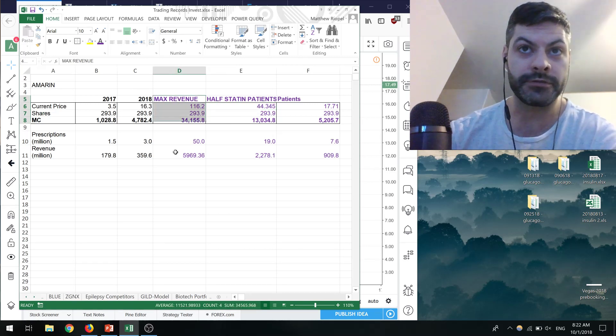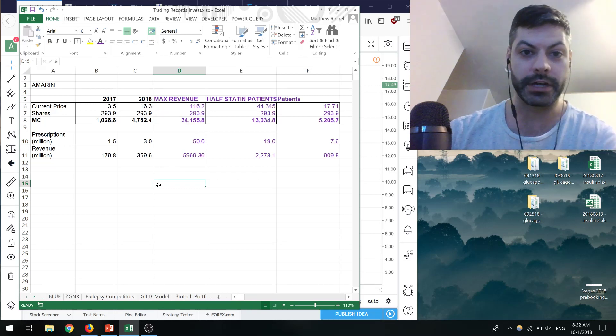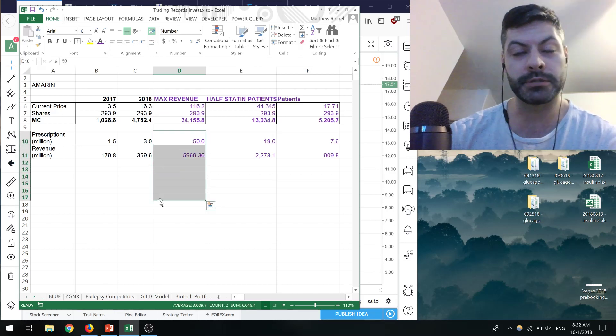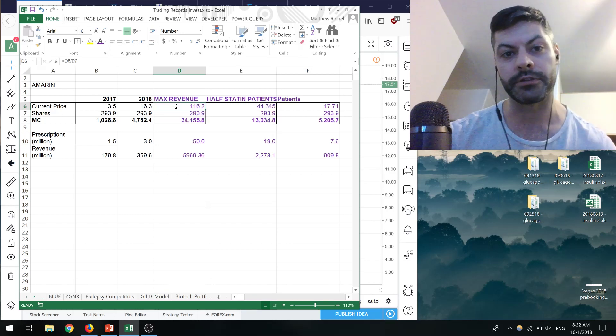The current price is based on anticipated new prescriptions going into 2019. If they generate enough revenue to cover half of the statin patients — 38 million are on statins — that's about 19 million prescriptions, roughly $2.25 billion in revenue, and a share price of about $44 with a $13 billion market cap. If you look at all patients with triglycerides over 150 mg/dL, you're looking at around 50 million prescriptions and maybe a share price around $100 — but that's a pipe dream, very far down the road.